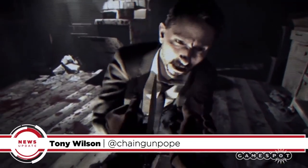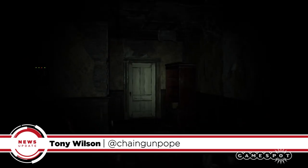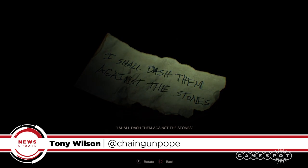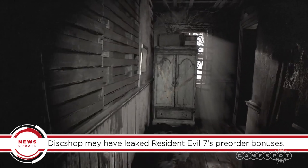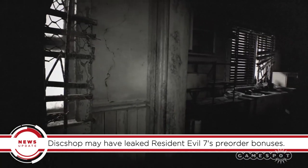Are you looking forward to Resident Evil 7? If you're excited enough to pre-order it, you'll get some decent bonuses. I'm Tony and this is your horrifying GameSpot News Update. We already know that pre-ordering Resident Evil 7 unlocks the hardest difficulty early and gets you an item pack, but Swedish retailer Disc Shop may have leaked images of that pack.